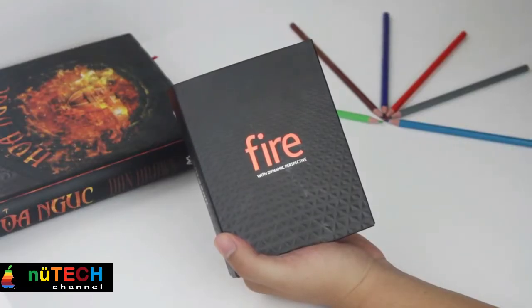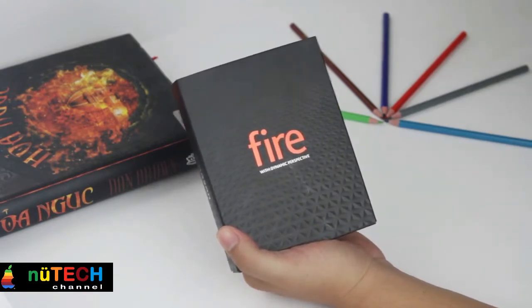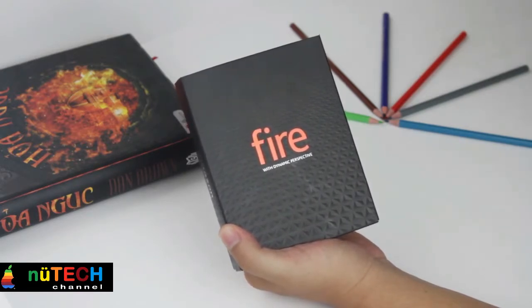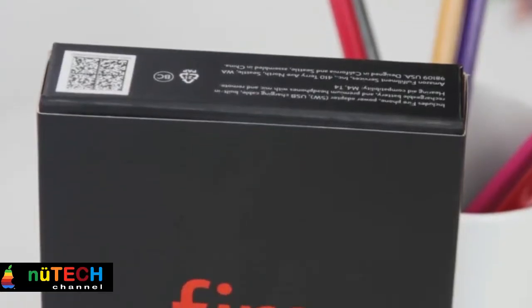Amazon's debut phone isn't bad, per se, but there's little incentive for anyone to switch carriers or platforms to buy it. Its unique features don't provide enough utility and come at the expense of both battery life and performance. Regardless of the bells and whistles on offer here, Amazon is walking down a difficult path.